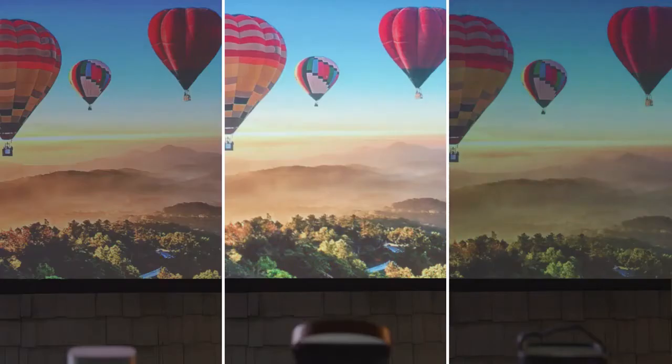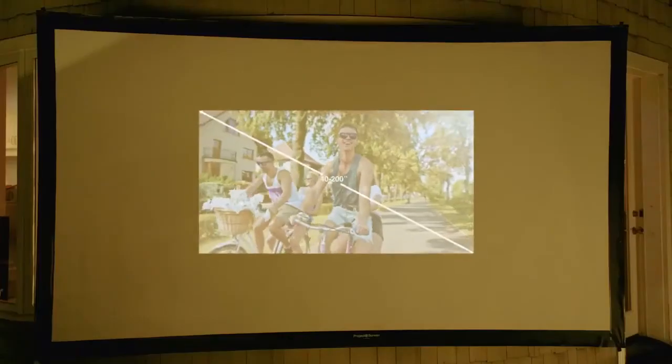You won't believe your eyes when you see how bright the 4Movie Dice is. At 550 ANSI lumens, it beats out all other mobile projectors and can project up to 200 inches on a screen.